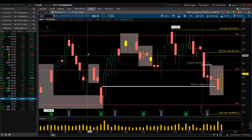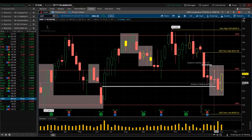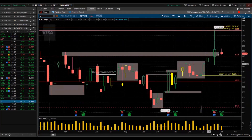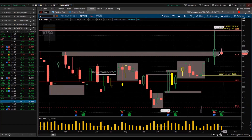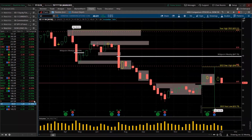UnitedHealth — inside candle, hollow candle equivalent to a green bullish engulfing. Let's see if that turns around and goes higher. Visa — red, lower high, lower low. Massive distribution looks like it's going on there. Verizon — red for the week, broke below that inside candle. Looks like it might get smacked down. Not good.